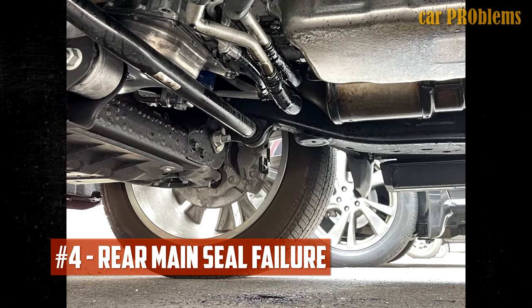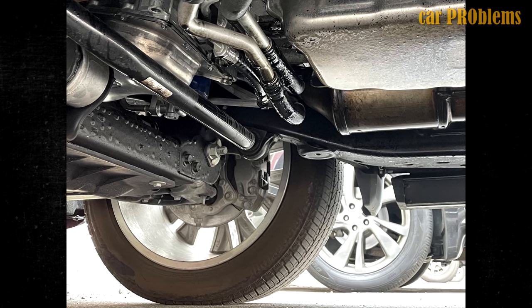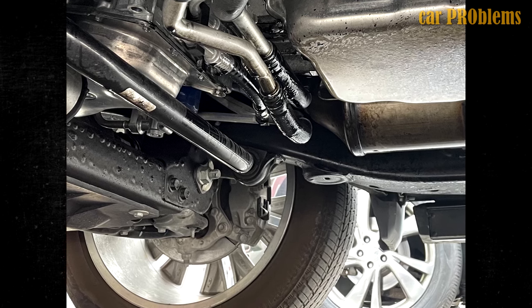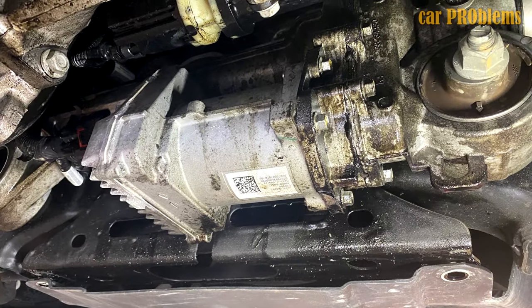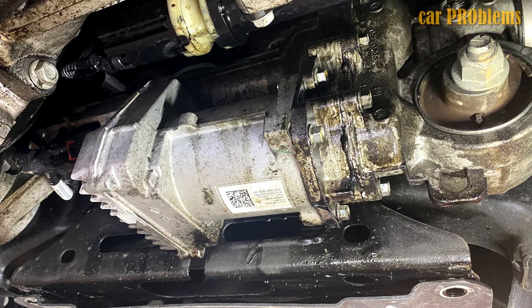Rear main seal issues. Even though there haven't been many reports of rear main seal failure, the harm it can do makes it a serious issue. In essence, if not stopped, a sizable amount of oil can leak from the engine. Compared to the other issues listed, this one seems to be less frequent. It's also crucial to note that some people who reported this issue claim it recurred frequently even after being fixed. The problem appears to be a rear main seal that was installed incorrectly.